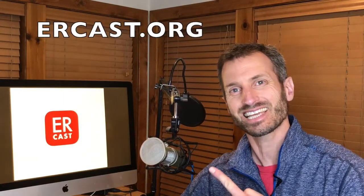Hey, this is Rob Orman from the ERCast podcast, trying some video. If you haven't heard of the ERCast podcast, it's an emergency medicine podcast — check this link, I think you'll love it. Going to use this space for breaking news stories, follow-ups with some of our guests and some of our contributors.